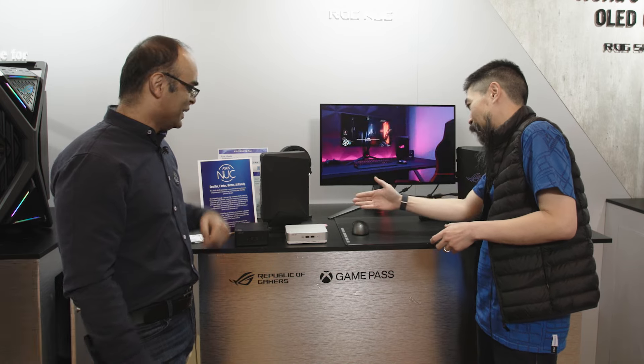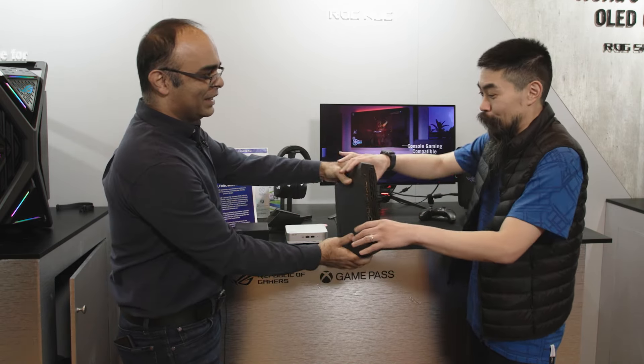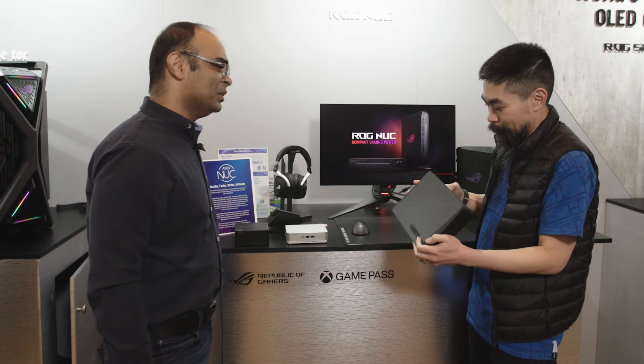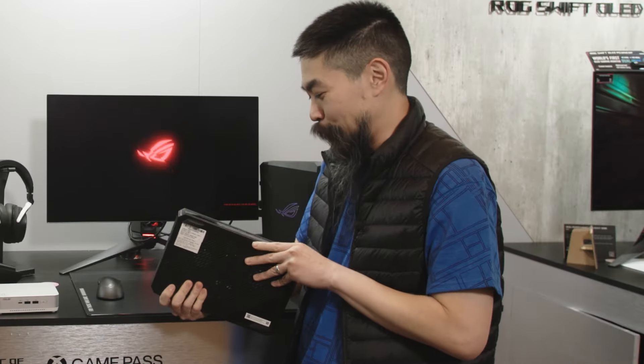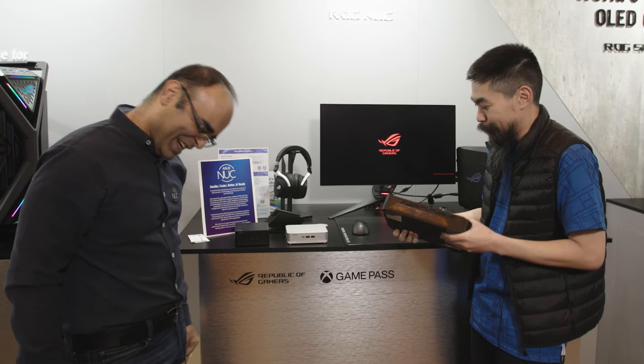I can see all the IO on the back — everything's there. And of course it's small and light. We've always talked about bringing these to LAN parties — you get all the performance here. This is like being reacquainted with an old friend. Of course, ROG on the front.